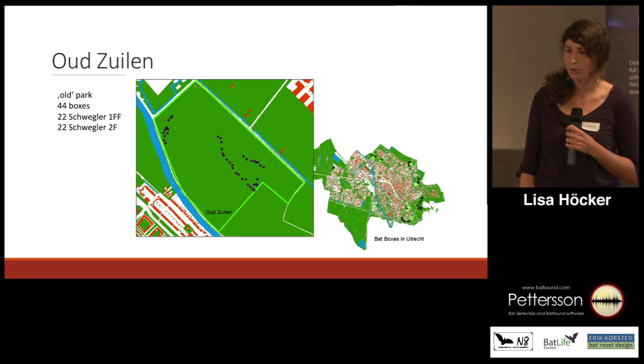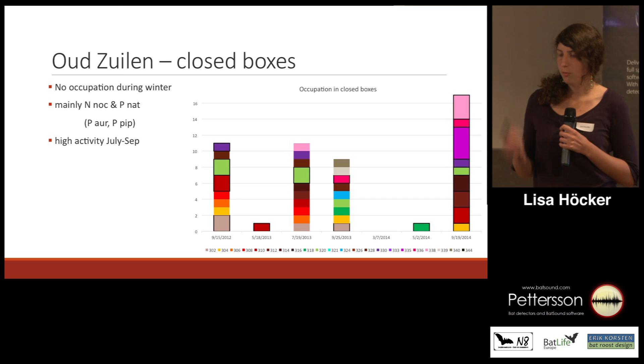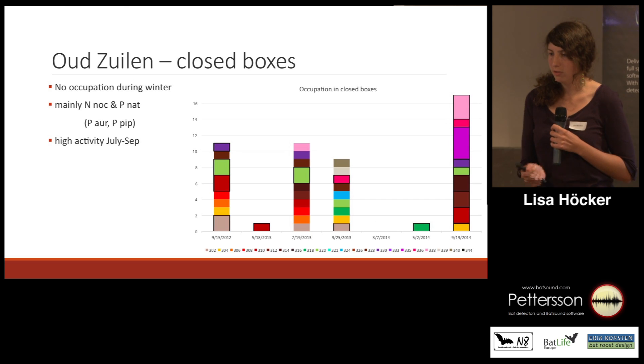There you can see Auldseulen. In this park we have 44 boxes, equally distributed: 22 flat ones and 22 closed ones. Now I will go straight to the results we have so far.